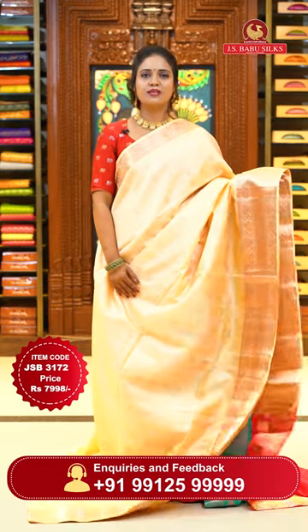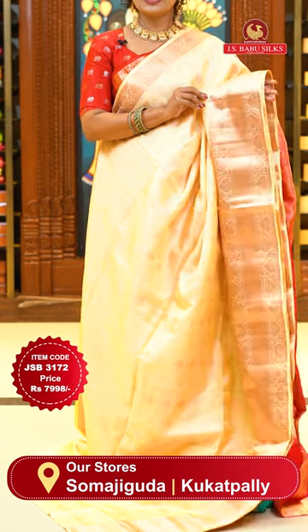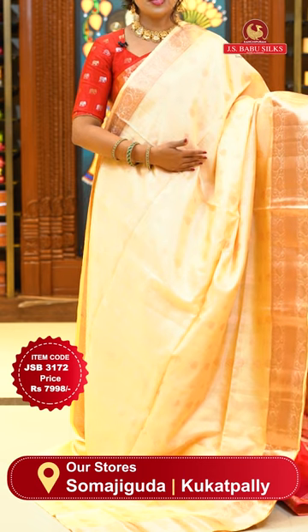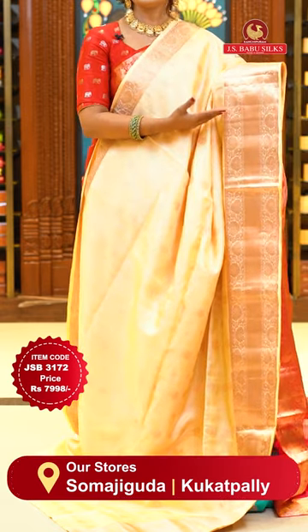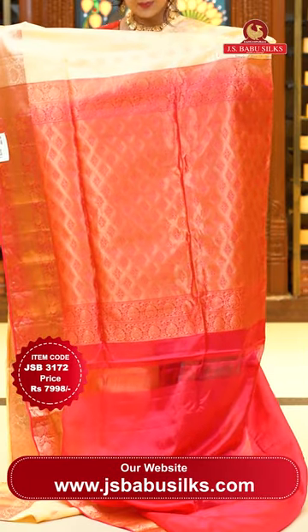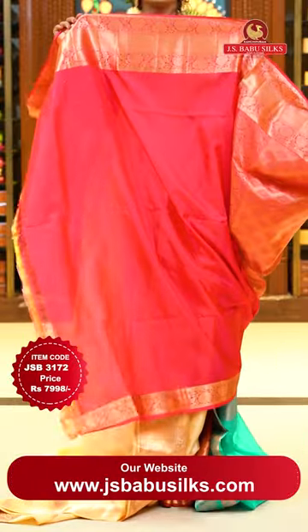Here we go with cream and pink — the pink is reddish pink on pallu and blouse. The patterns are almost the same — different color combinations. You can go with your favorite colors; light colors as well as dark colors are available. Cream color gives a homely look especially. Body has floral bitties with subtle alignment, either side borders with florals and cross khadi. Pallu contrast with diamonds and florals, heavy zari weave. Lovely contrast plain blouse with copper zari borders. Sari code JSB 3172, price ₹7,998 only.